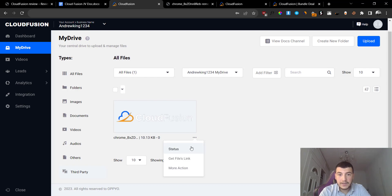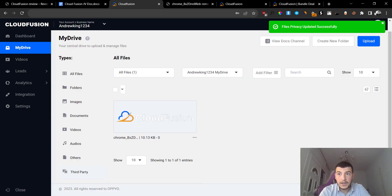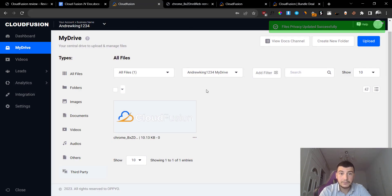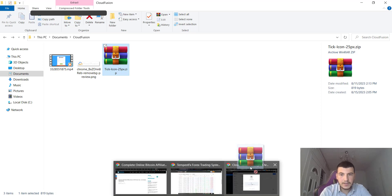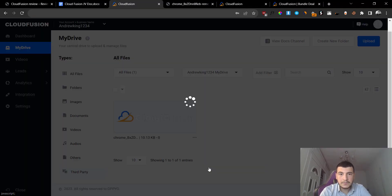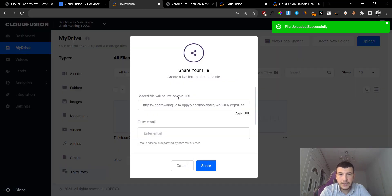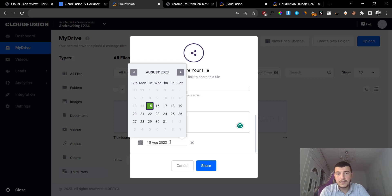If you want to make it private again, all you have to do is click on the three dots, status, and make it private. Now people would not be able to view it - if I go back and open it up in a brand new tab you can see that people cannot view it because I just made it private. You can also upload other types of files. If I click on upload and upload a zip file and click on done, the file has been successfully uploaded. I can click on share and have my own share link, or send it through email to myself or any other email address with a message.